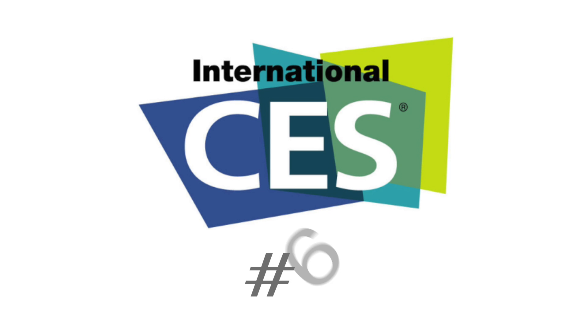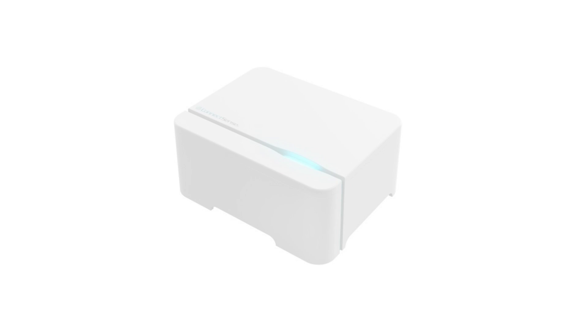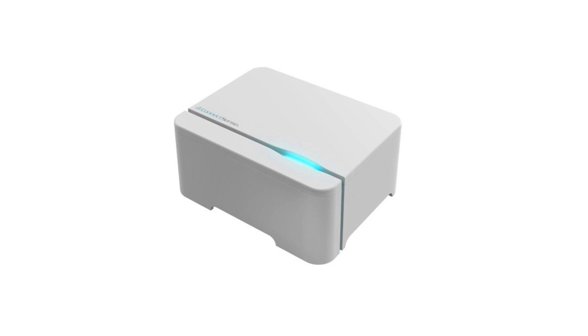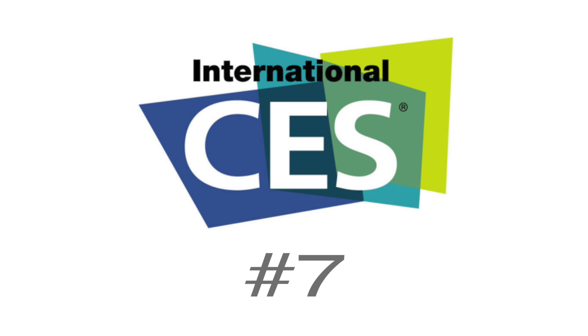Our sixth item is a pair of sensors from ConnectSense — the smart water sensor and the temperature and humidity sensor. These passive sensors aren't immediately about controlling things, but you can get alerts and trigger actions. For example, in a temperature-sensitive room like a basement, greenhouse, humidor, or cold storage, if the temperature hits a certain point you can automatically adjust the thermostat. You can also get water leak notifications in sensitive areas like basements, near fish tanks, or in the laundry room.